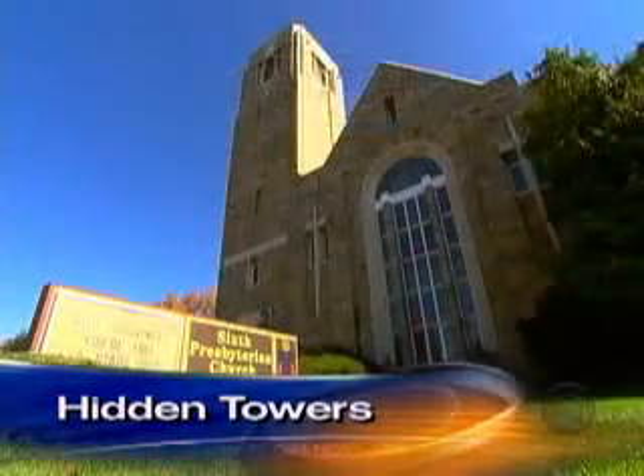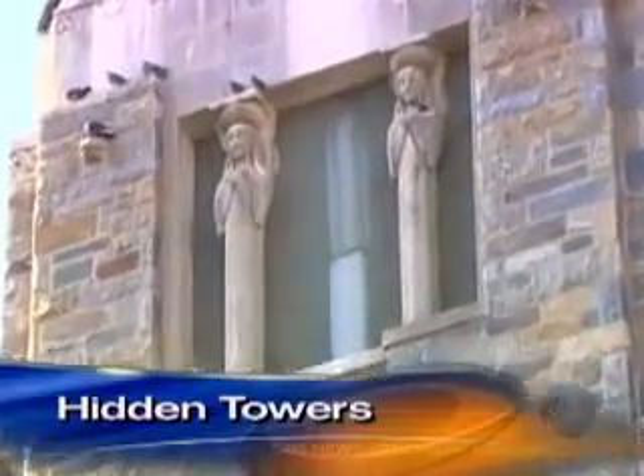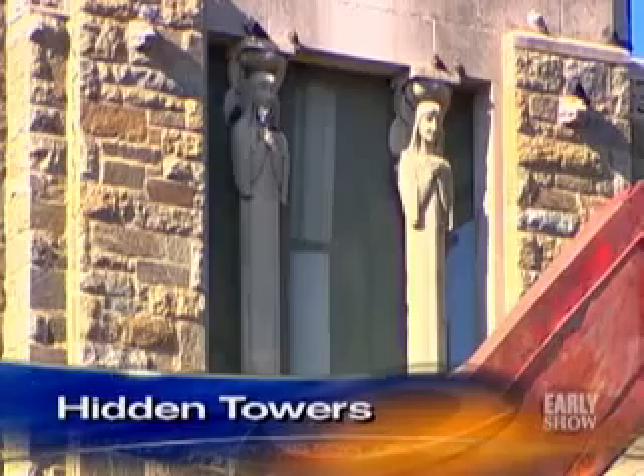But for many churches, the wireless problem is a blessing. This Washington congregation receives more than $1,000 a month to allow antennas to operate in their steeple. It's sort of serendipity that we came to have this, and I think a lot of churches would like to have it.